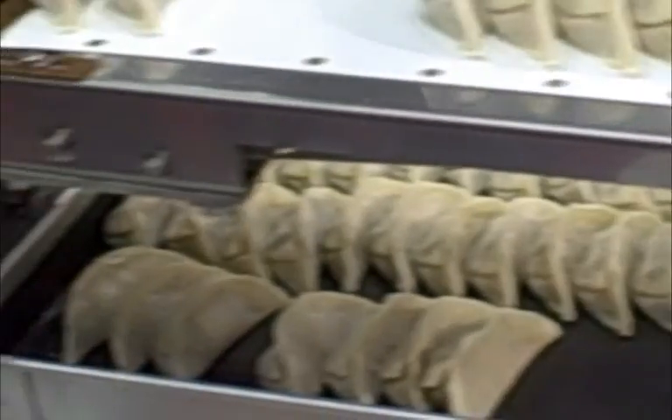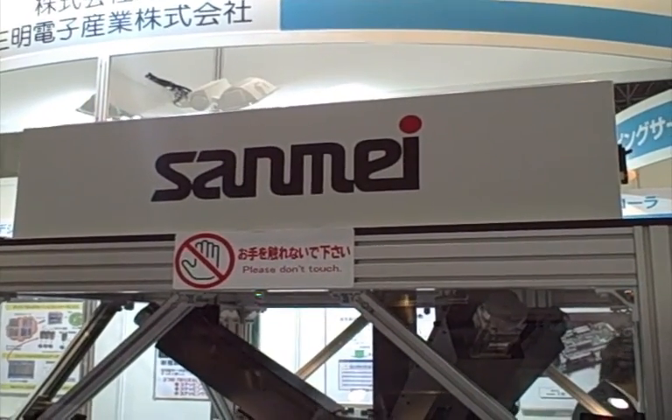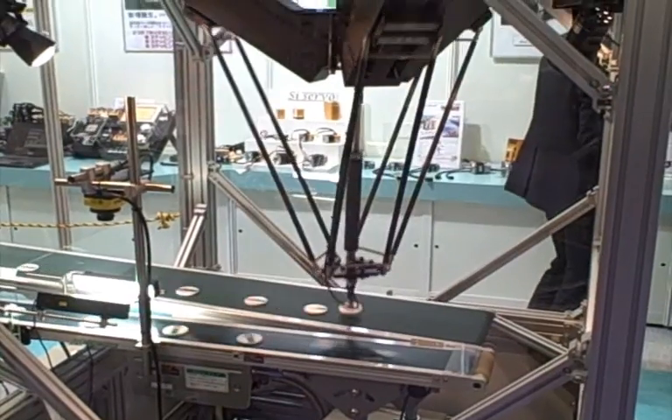Another company, Sanmei, had robotic arms — and no Japanese conference is complete without robotic arms. You can see that they were basically just moving items on a conveyor belt from one belt to another. Very clever, not astounding, but pretty clever.